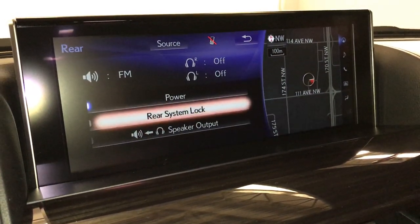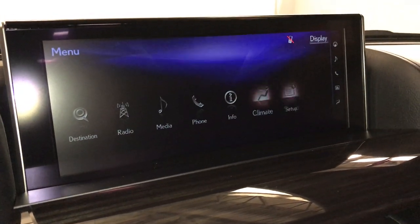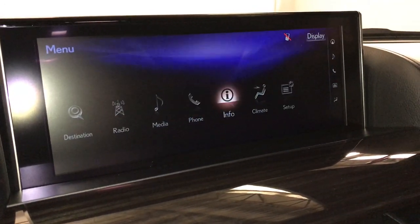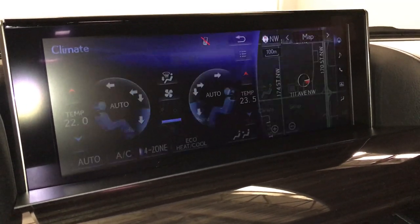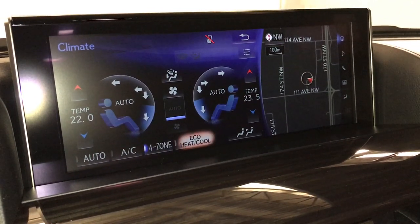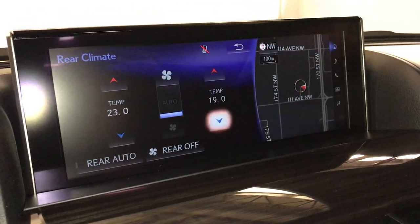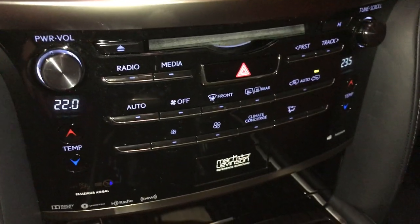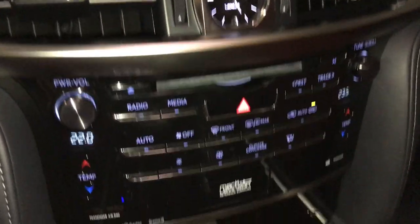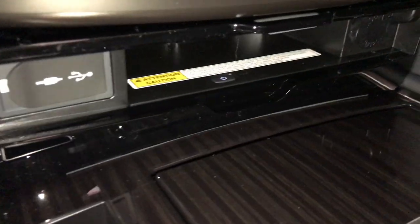You can control the rear entertainment system from here as well. Four-zone independent climate control — you have the eco heat and cool option, AC, front and rear defrost, side mirrors are heated. Go into here and you can control the rear climates. Down below we have shortcut buttons for audio and climate.